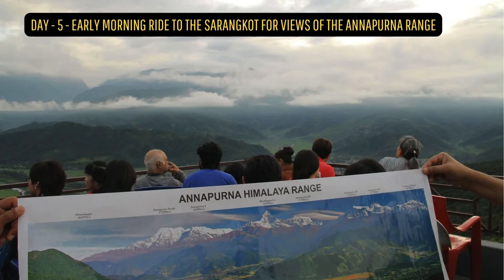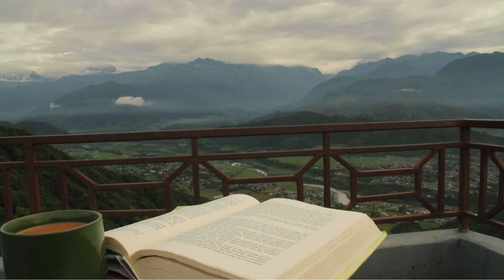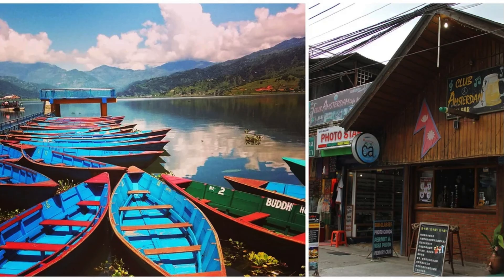Day 5: Early morning ride to Sarangkot for views of the Annapurna Range. Spent the remaining day at the lovely Café Amsterdam — highly recommended — chilling with books and Wi-Fi on my phone on a privileged balcony overlooking Phewa Lake.